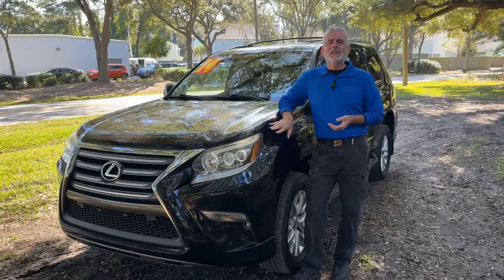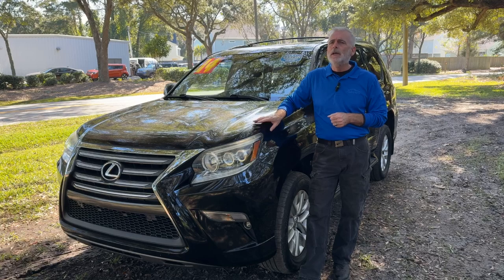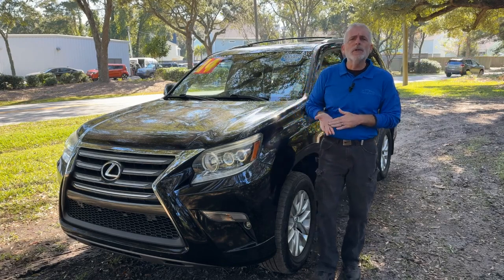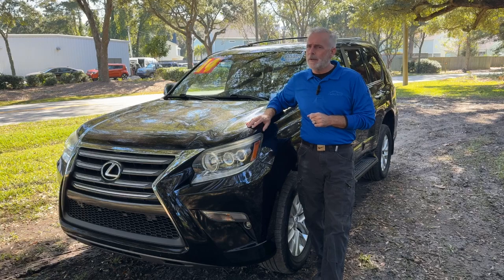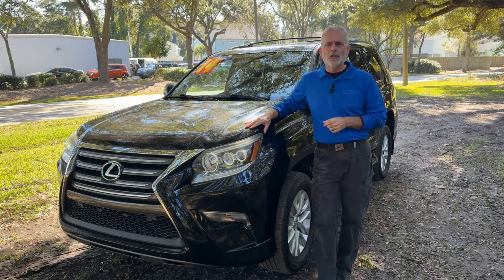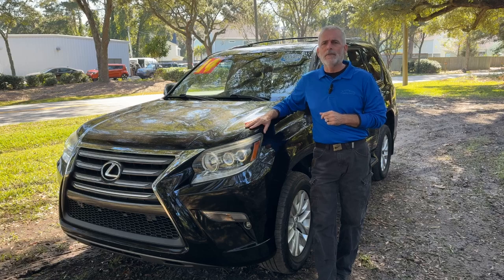There you go, guys — this 2014 Lexus GX460 was my pick of the week. Want to take a closer look, or maybe even take it for a test drive? Come by the dealership at 2361 Savannah Highway, right here in Charleston. If you can't make it over, you can always go to charlestonkia.com — they've got all the pictures, pricing information, list of equipment on this, and the other pre-owned vehicles they have in stock.